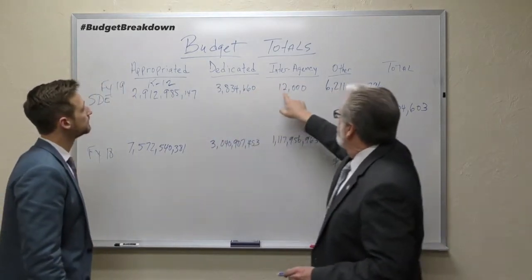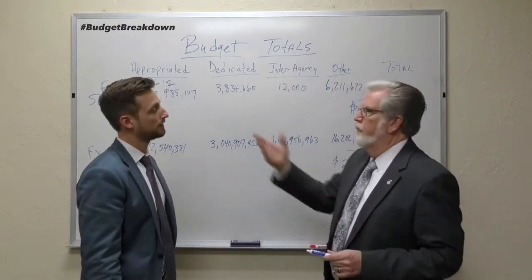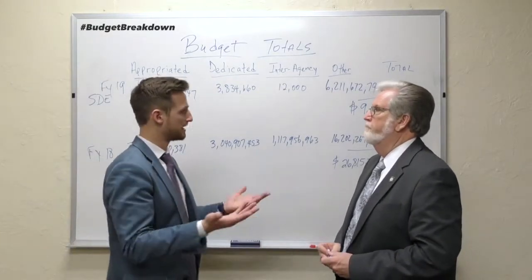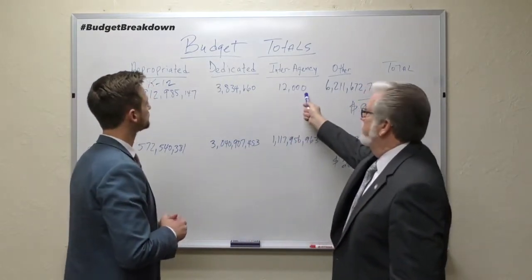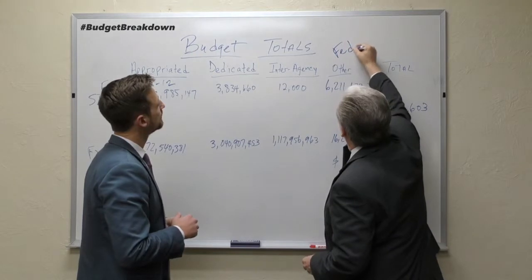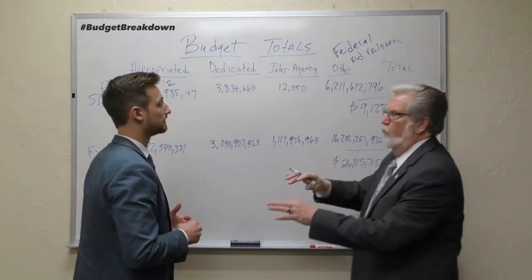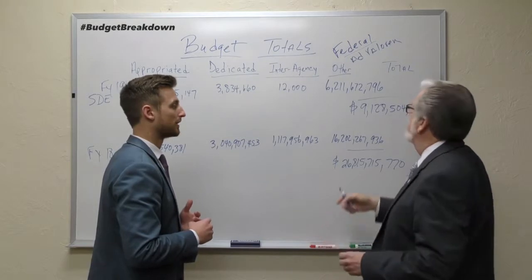Interagency funds are just as the name says — funds that move between agencies. If I need a service from you, I'm going to pay your agency to come and provide that service for me. For example, that might be the Attorney General's office. For the State Department of Education, that interagency amount is about twelve thousand dollars. Then we have 'other funds,' which includes federal funds, and also ad valorem taxes that flow in. We've talked about ad valorem before — that's all local. Federal funds include matching funds and grants.